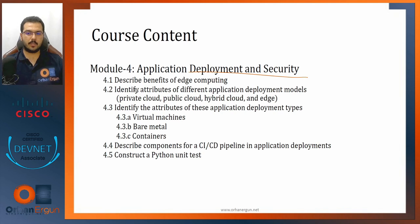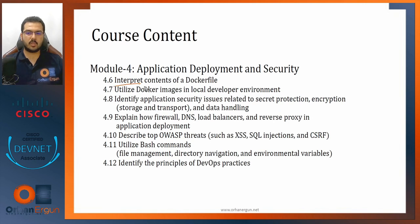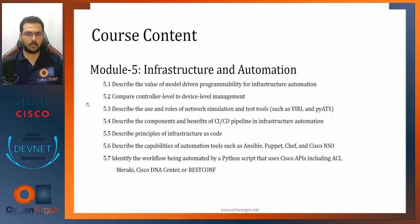Module four covers Deployment and Security, also spanning two pages: benefits of edge computing, cloud types, virtual machines, bare metal, containers, basics of virtualization, components of the CI/CD pipeline, and constructing Python unit tests. The second page includes interpreting Dockerfiles, utilizing Docker images in a local developer environment, bash commands from scratch using Linux, and identifying the principles of DevOps practices.